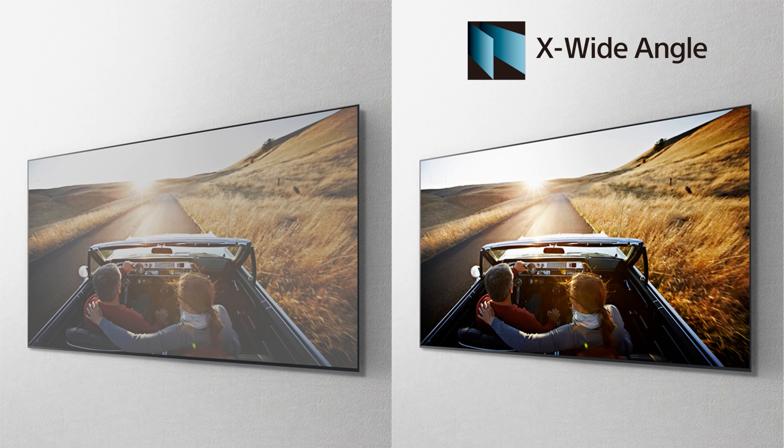Big screen TVs mean big entertainment and are perfect for having the whole family or lots of friends around to share the moment with. Everyone will get a great view no matter where they're sitting in the room, with our X-Wide Angle display ensuring the color and contrast stays true from any position.